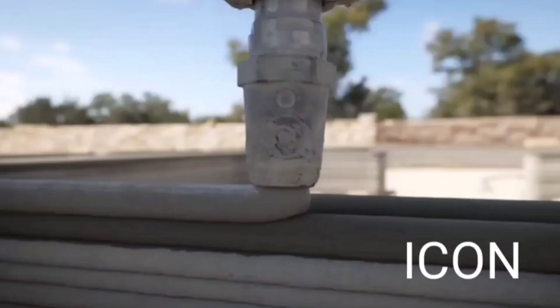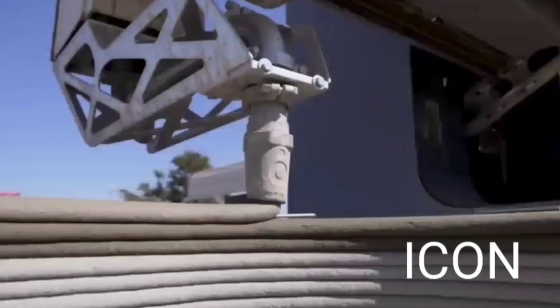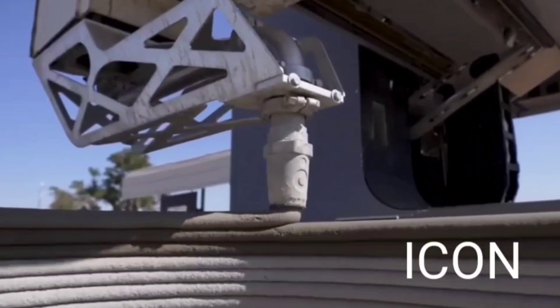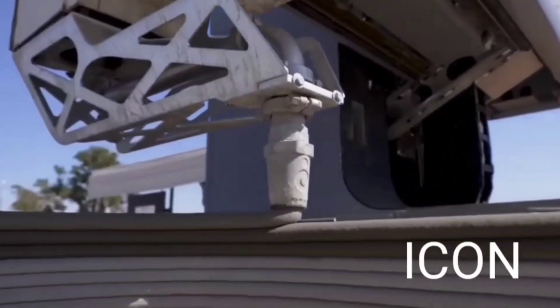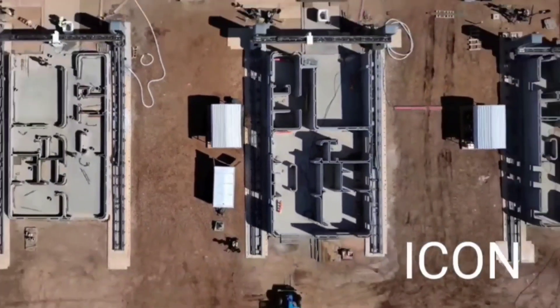However, outside of Austin, Texas, massive machines are squeezing out 100 three- and four-bedroom homes in the first major housing development to be 3D printed on site. One of the nation's largest home builders, Lennar, is partnering with ICON, a 3D printing company, to develop the project.